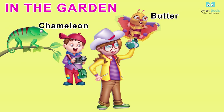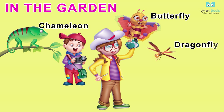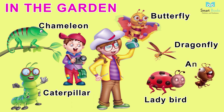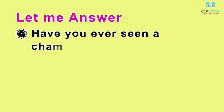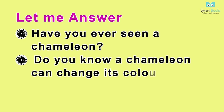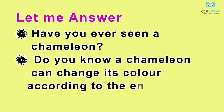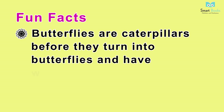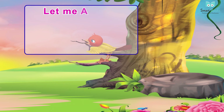In the Garden. Vocabulary: chameleon, butterfly, dragonfly, caterpillar, ladybird, ant. Let me answer: one - have you ever seen a chameleon? Two - do you know a chameleon can change its color according to the environment? Fun facts: butterflies are caterpillars before they turn into butterflies and grow wings.